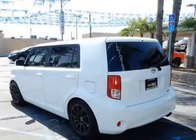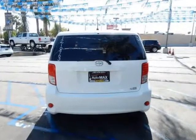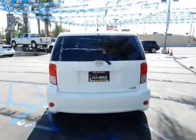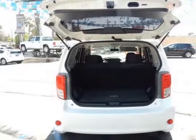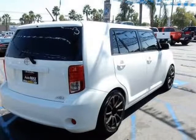The exterior of the Scion XB is sure to command attention everywhere you go, as it is a fun alternative to so many others out on the road. It packs massive space in a small package with seating for 5, above average legroom, and an overall spacious interior.